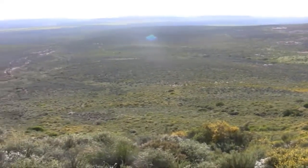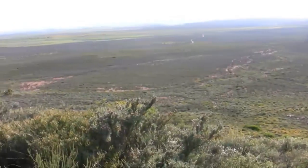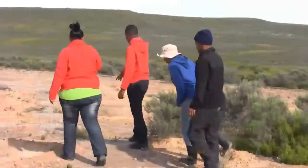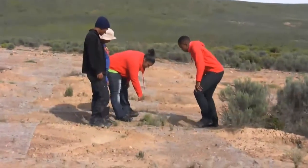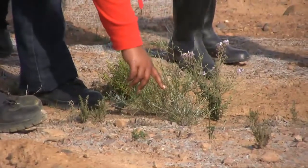WWF decided to buy it in order to conserve the Feinbos part of the farm, which is about 800 hectares in extent. We formed Avantiu Sustainable Agriculture because we realised there was a lot of valuable biodiversity on the other side of the farm, the Renosterveld part, and we thought it important to conserve that.